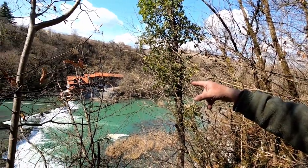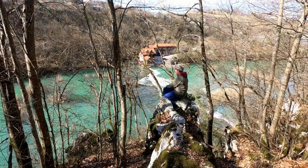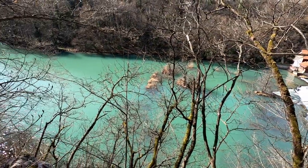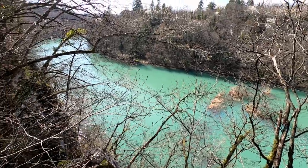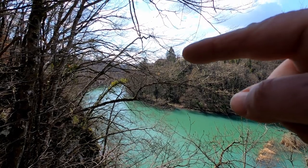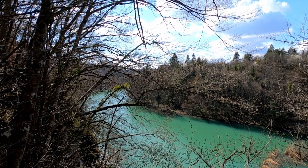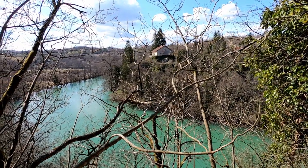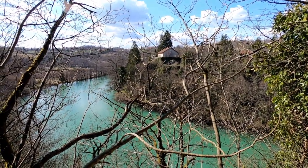Along this river there used to be many water mills for grinding flour and such, and this building over here used to be one of them. What an extraordinary colour. And just there is where the old town of Sveca used to stand.